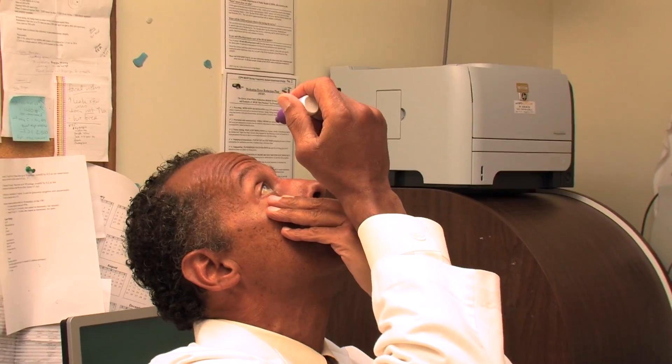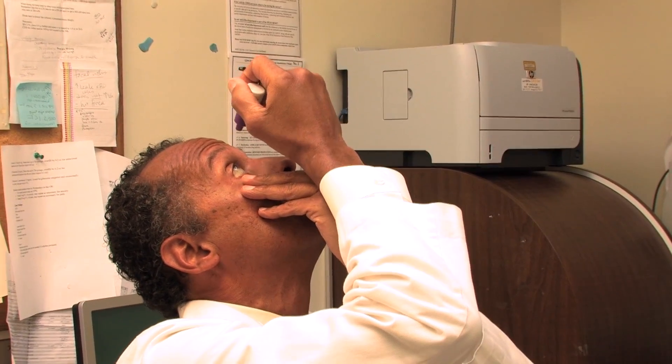When placing eyedrops, it's important to create a big space so that the eyedrop gets in the eye. Pull the lower eyelid down while looking up, and brace the hand holding the bottle against the hand holding the eyelid. Then, as you look up, squeeze the bottle so that the drop enters the eye.